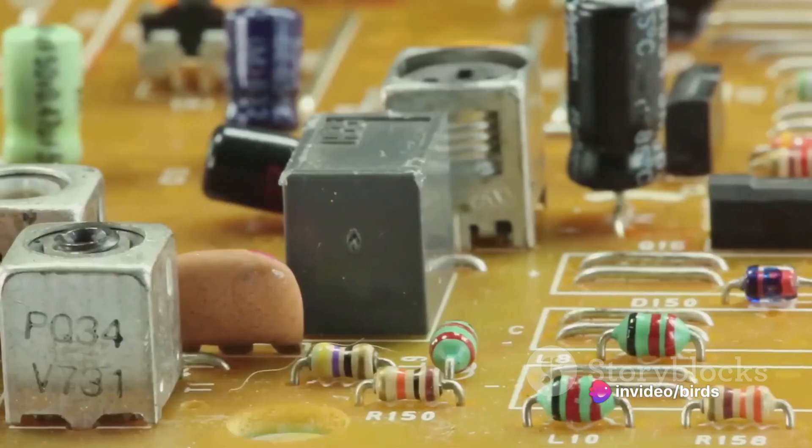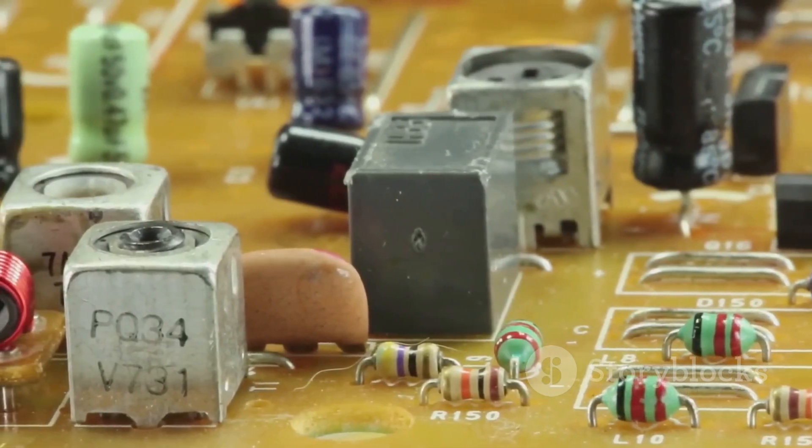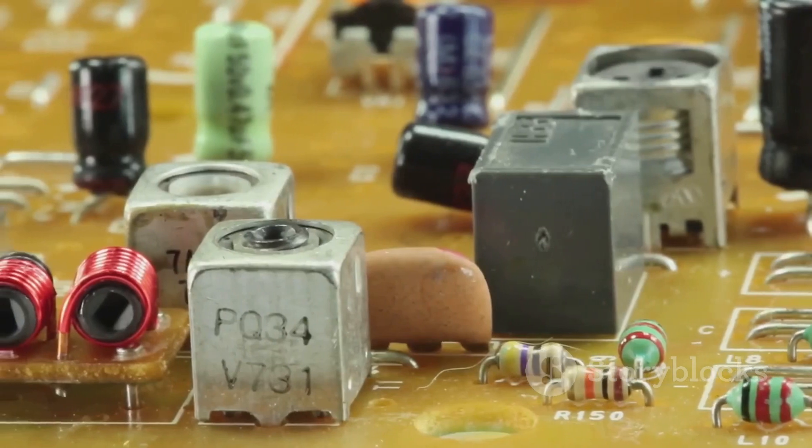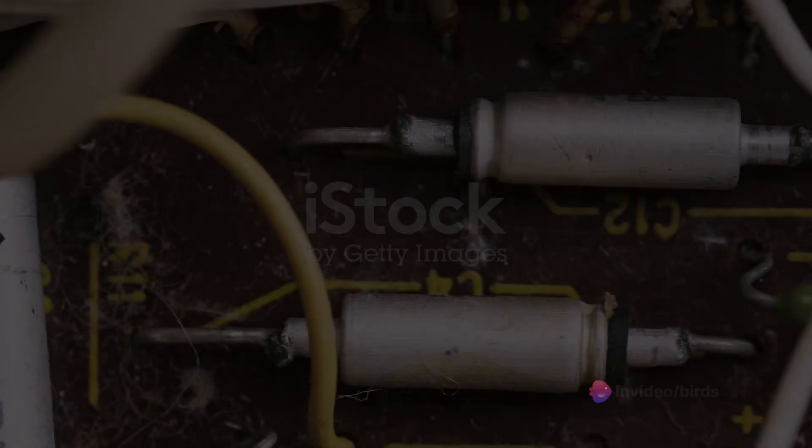So whether it's your smartphone, your TV, or your gaming console, resistors are the unsung heroes of our electronic devices, quietly doing their job.